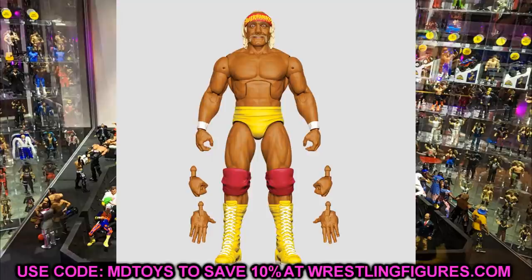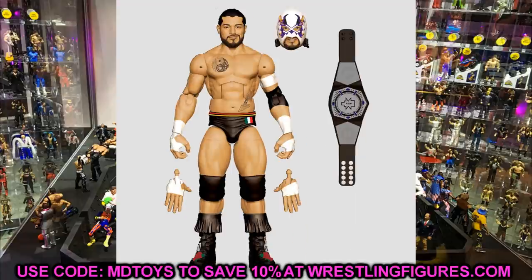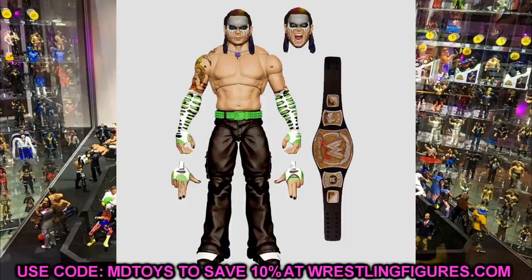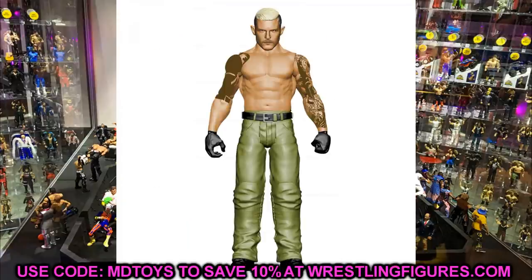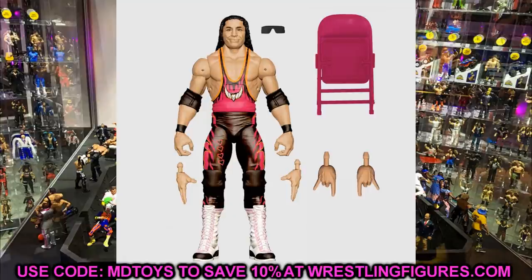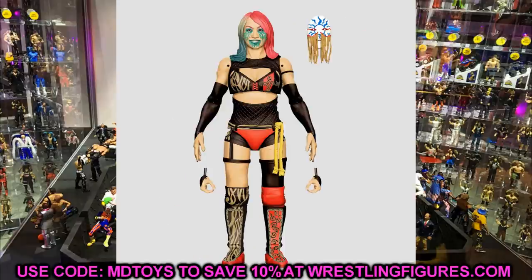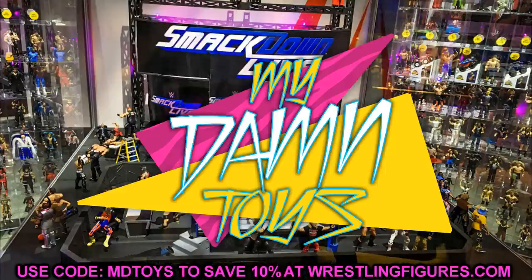That pretty much does it for the figures I think we'll see tomorrow. I think it's going to be a really good day — I cannot wait to see what we get. In just a few short weeks we'll see even more figures revealed at SDCC. It's a really exciting time for action figure collectors because so much is coming. I will cover all of it here on the channel. Turn on your notifications so you catch it as soon as it goes up. Thank you for watching — subscribe to the channel, and don't cross the line.